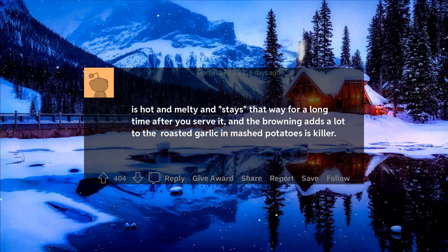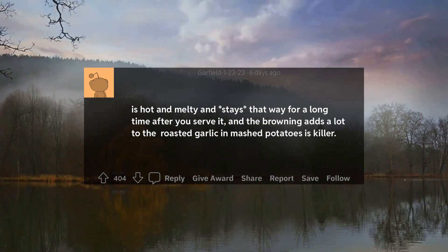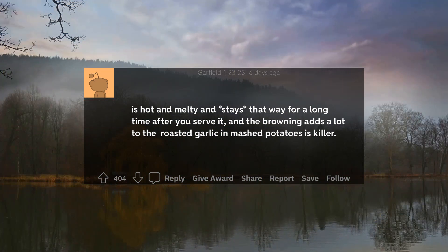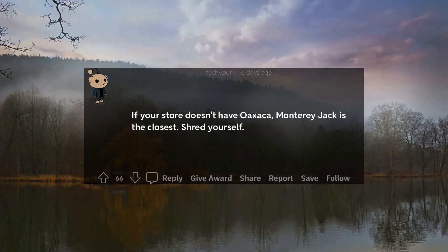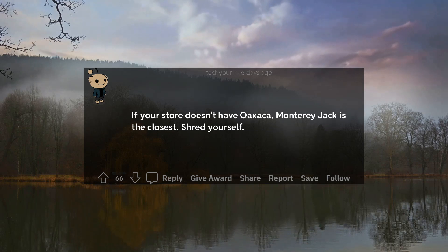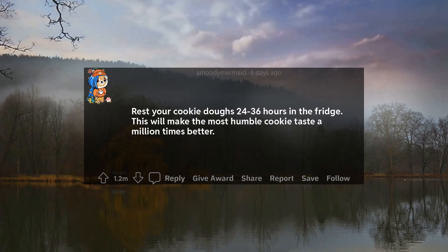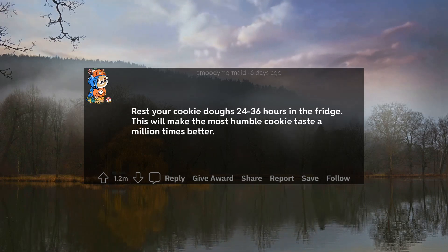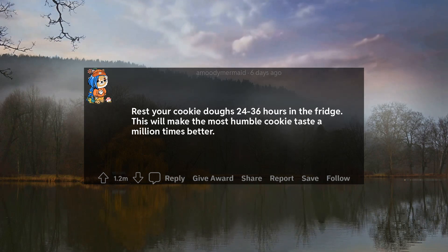The cheese is hot and melty and stays that way for a long time after you serve it, and the browning adds a lot to the flavor. Roasted garlic in mashed potatoes is killer. If your store doesn't have Oaxaca cheese, Monterey Jack is the closest — shred it yourself. Rest your cookie dough 24 to 36 hours in the fridge. This will make the most humble cookie taste a million times better.